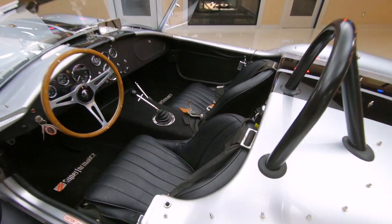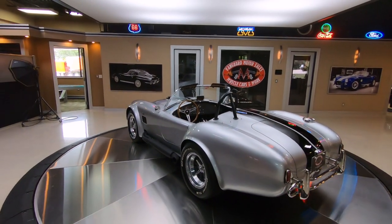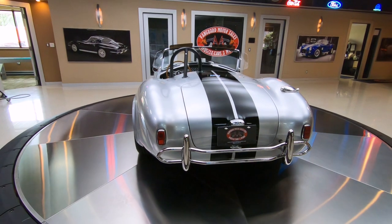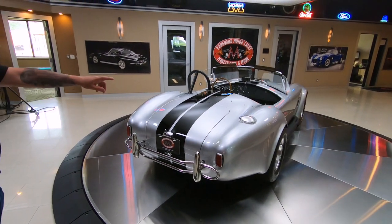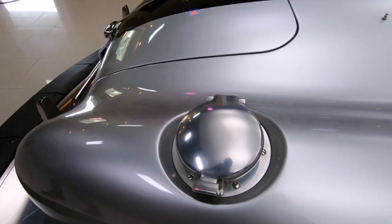You can't have more fun in any other car than you can in this one. It is a rocket ship and it'll go around the corner and it'll go down the straightaway. Anything you want to do with this baby, it will do. It is absolutely gorgeous. You drive this anywhere, I guarantee you, you're going to have a line of people checking you out. You can see it's got the signature fuel fill, and that is actually where you fill the fuel, just like they used back in the race days.